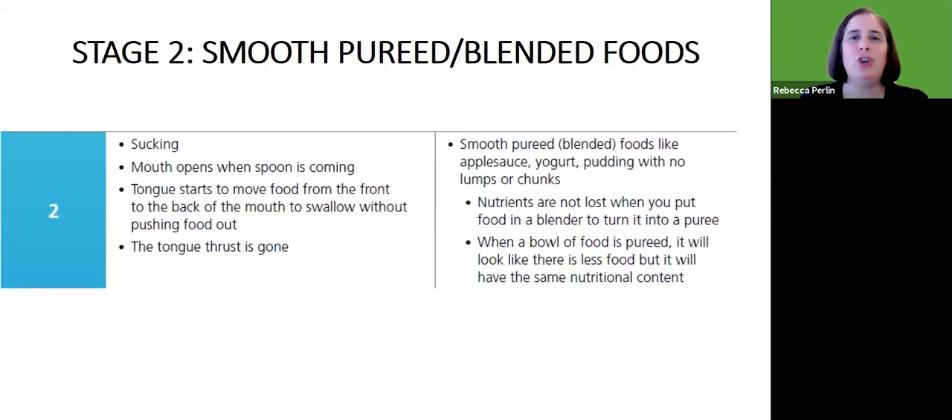When we move on to stage two, that's when we might start with smooth pureed or blended food. At that stage, we see them sucking, their mouth may start to open when the spoon is approaching, we start to see their tongue better able to move food from the front to the back, and we don't see that tongue thrust anymore. We give them smooth pureed foods — like this applesauce, which is smooth, pureed, with no lumps or chunks.